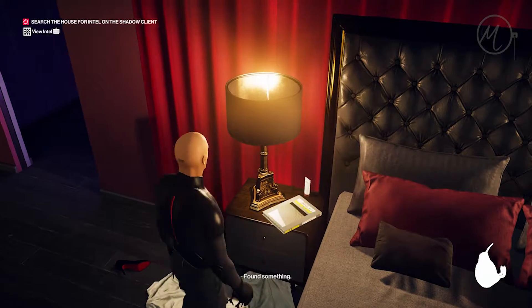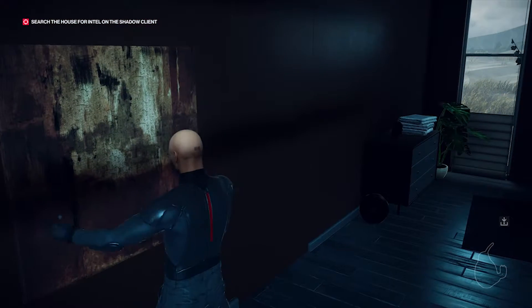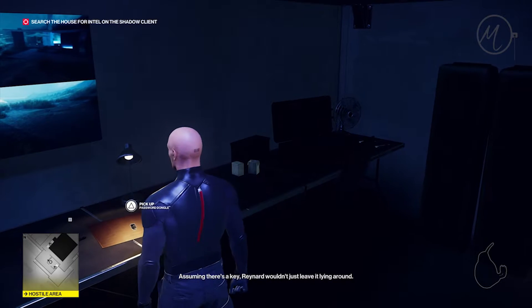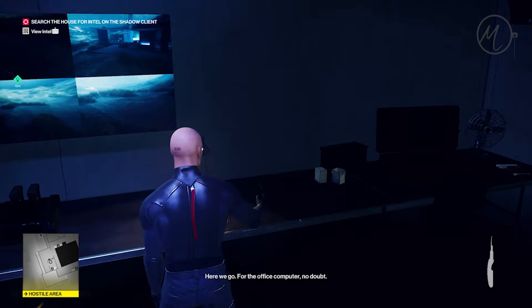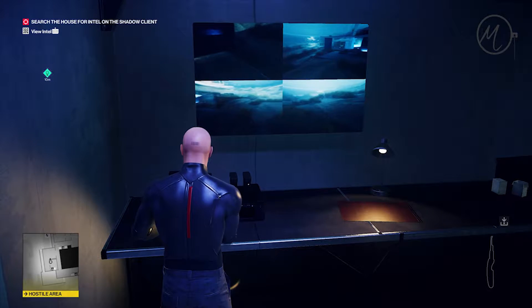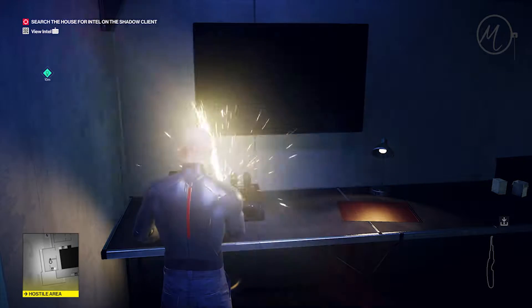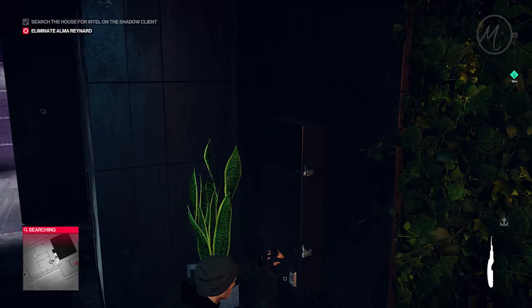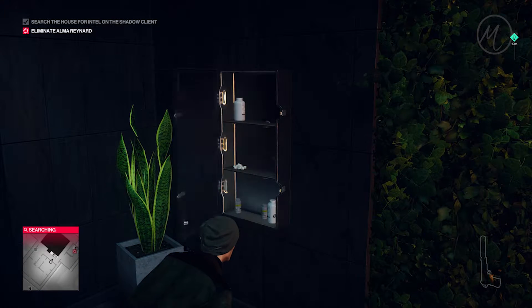Grab your intel, grab your rubber duck if you care, grab your next intel in the other room, make your way to the panic room — sorted. We ain't messing about. Pick up the key, pick up the lockpick, deal with the cameras — bob's your uncle. If you have got an uncle named Bob, let me know.